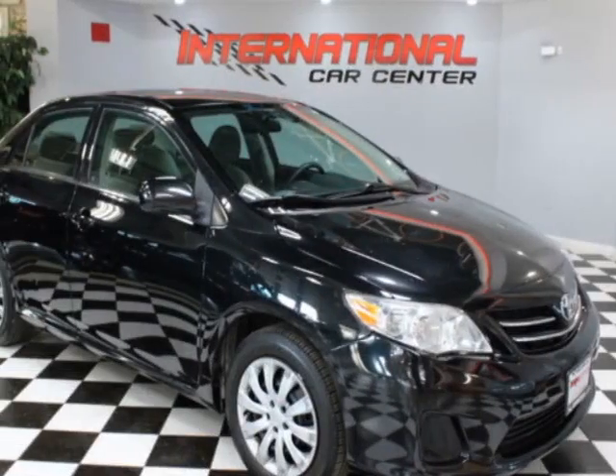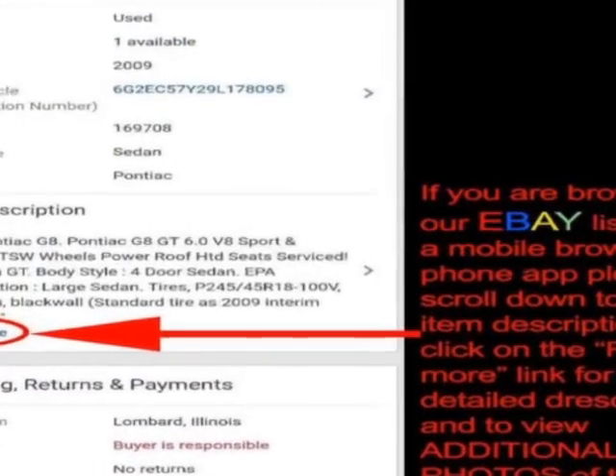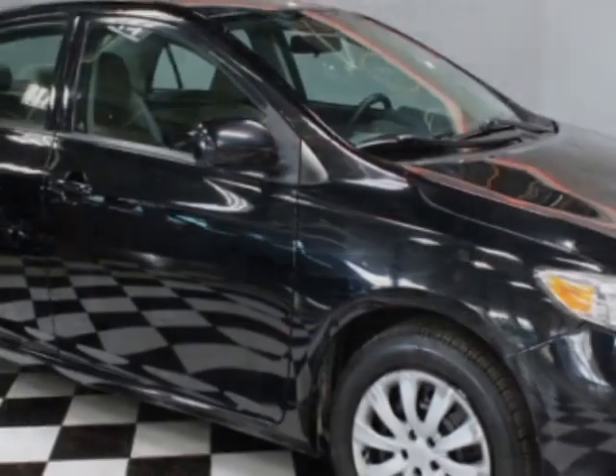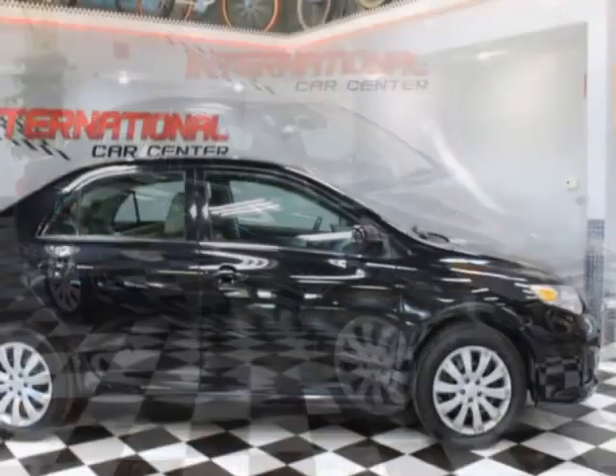Come take a look at this 2013 Toyota Corolla. This Corolla has just under 113,000 miles. For your protection, a warranty is available for this vehicle. This Corolla boasts a 1.8-liter engine and has a 4-speed automatic transmission.